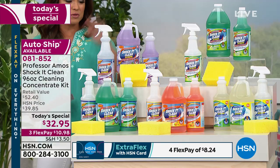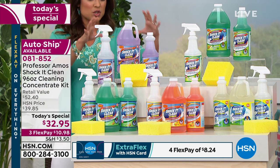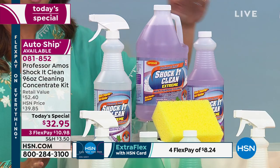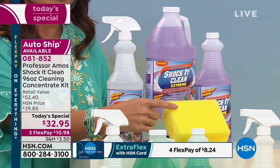Inside, outside, top to bottom, your home is spick-and-span. Today you are getting the big 64-ounce, also the 32-ounce of the concentrate, and the empty bottle. This is all you need — mix it with water and you're ready to go. And you're even getting the sponge to help you get started.